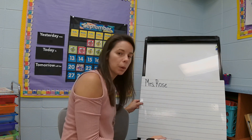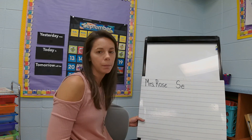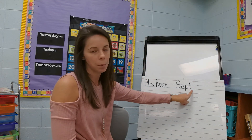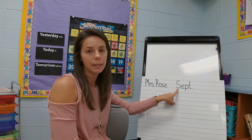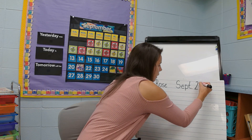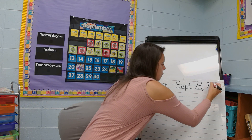The next thing we're going to do is write our date. Today is September and I'm going to abbreviate that by writing S-E-P-T and then put a little period for an abbreviation. I capitalized my S because it is a month of the year and we always capitalize our months. Today is the 23rd. After we write the number we write a little comma and then we write the year — 2020.